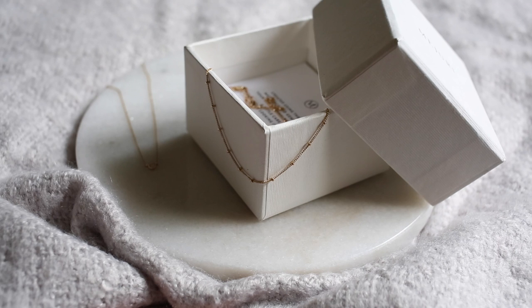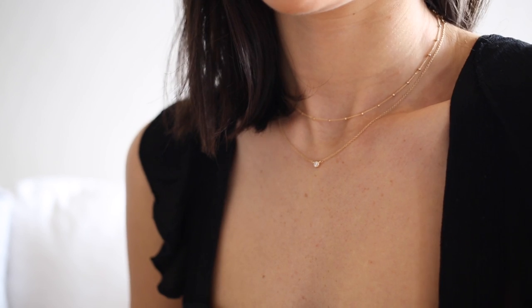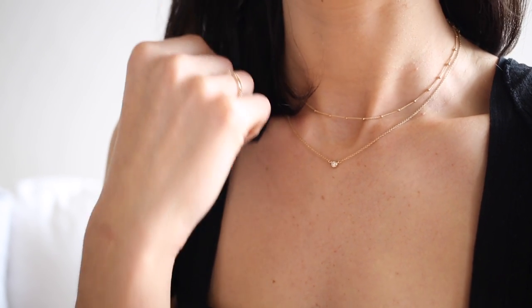Then the Saphir's choker sits at the very base of your neck. I love this piece because it has a gold chain with little spherical balls dotted all the way around along the chain. Again, it's so beautiful and just very, very minimal. I feel like these two necklaces are kind of the perfect match for each other, and I just really adore wearing the two together.